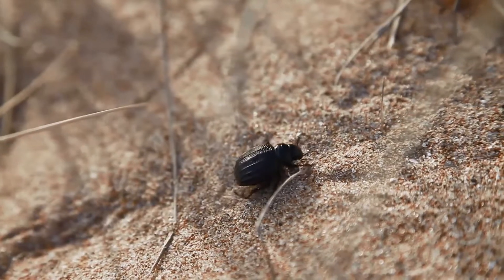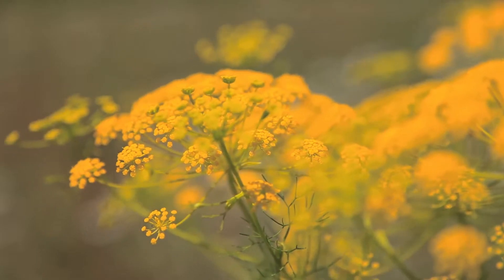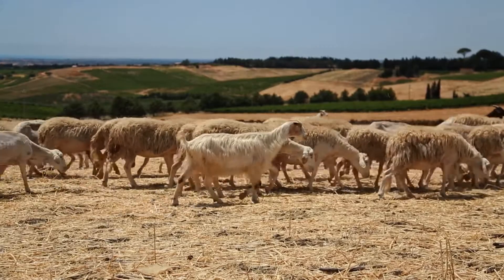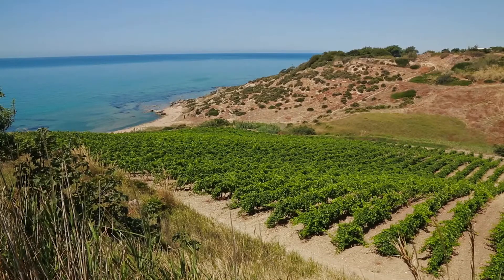In southern Sicily lies the beautiful harbor village of Port Apollo in the historic province of Agrigento. In this unique spot exposed to the sea breeze and to an intense sunlight, the vineyards grow on the hills sloping down to the sea.